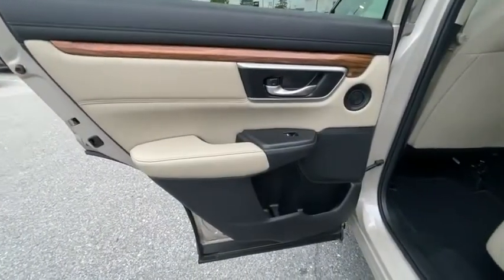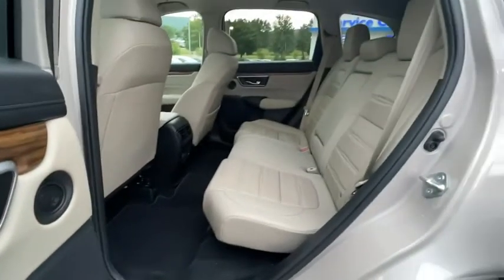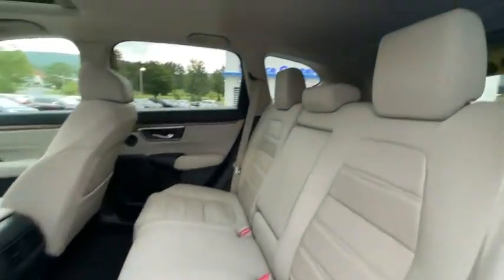Compass, heated front seat, electronic stability control, brake assist, panic alarm, overhead console.